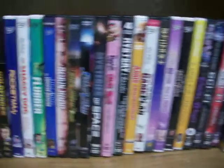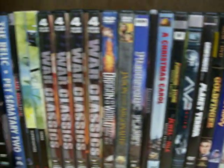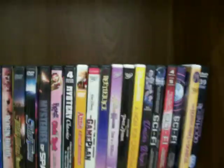Got a lot of DVDs here. Anything with just a single DVD is $3. Multiple DVD sets are $5. All our paperback books are just 50 cents. We've also got some hardback novels and cookbooks, and children's books.